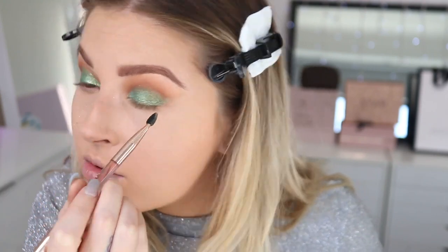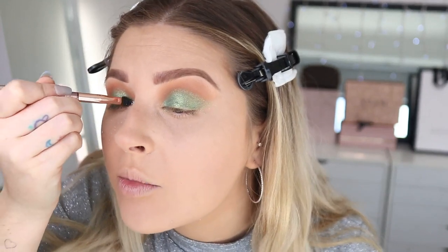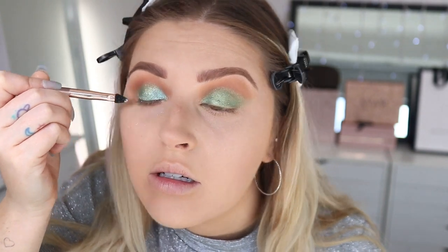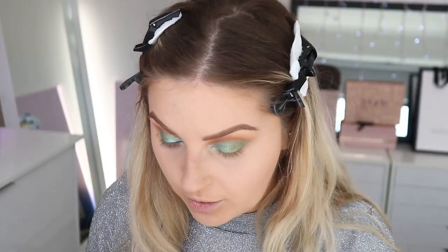I feel like I could use a bit more shimmer on that inner corner, but we'll see what comes along later. I have a couple of liquid liners to consider: The Hills by ColourPop and Vivid Envy by NYX, which is a bit more of a light color. I think I'll go with the NYX one — I don't think I've ever used this color before.